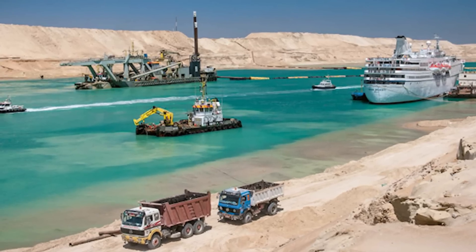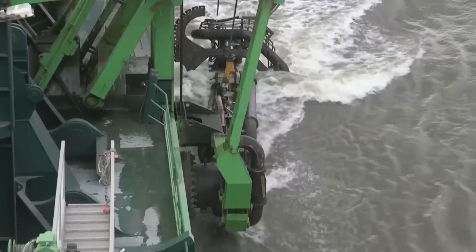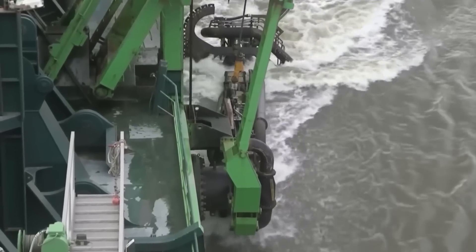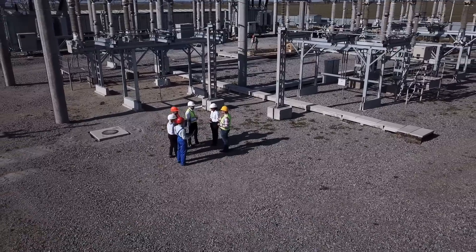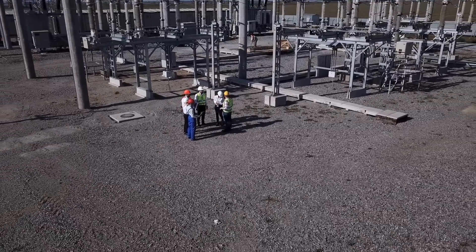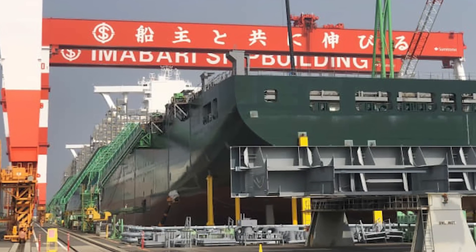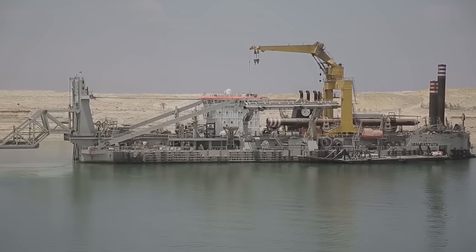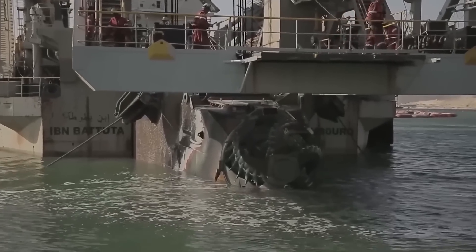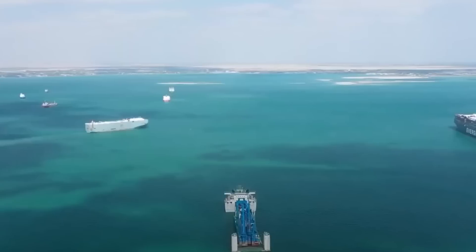Although the project was Egypt-funded, Egypt didn't build this behemoth alone. To speed things up, the government worked with major companies and engineering firms from all over the world, bringing expertise from countries with experience in large-scale industrial and infrastructure projects. China, for example, became a major partner as the development aligned well with its Belt and Road Initiative, which aims to create better trade connections worldwide. Today, the Suez Canal Area Development Project has significantly boosted Egypt's economy, drawing in billions through increased trade, industrial activity, and foreign investment.